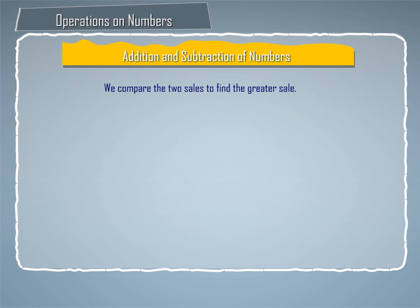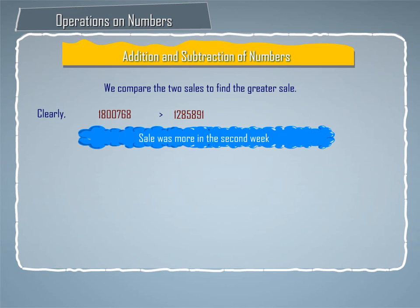We compare the two sales to find the greater sale. Clearly, Rs. 18,768 are greater than Rs. 12,85,891. So, sale was more in the second week.